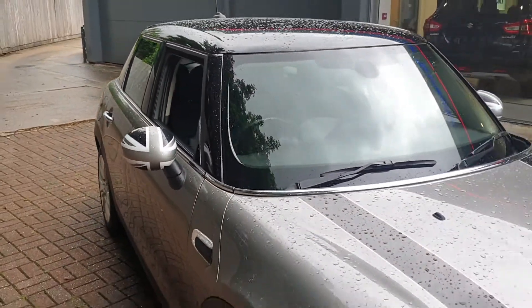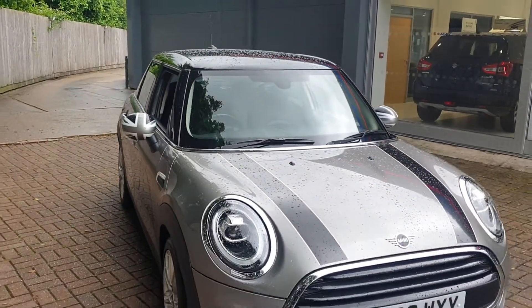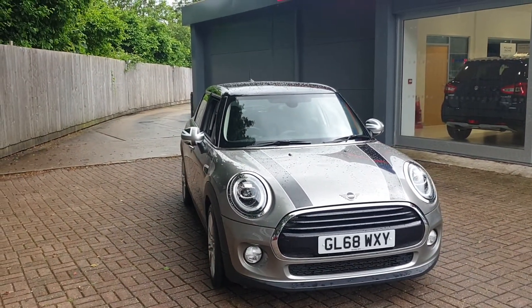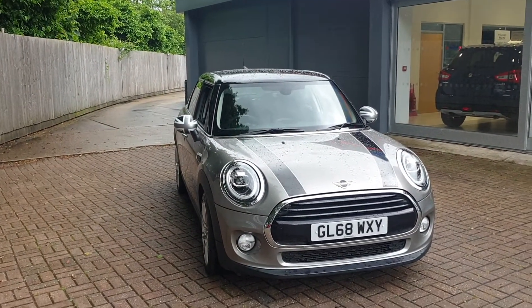If you would like to book a test drive in this vehicle, or any other vehicle we have here at Canterbury Suzuki, please contact us on 01227 931 888. Thank you.